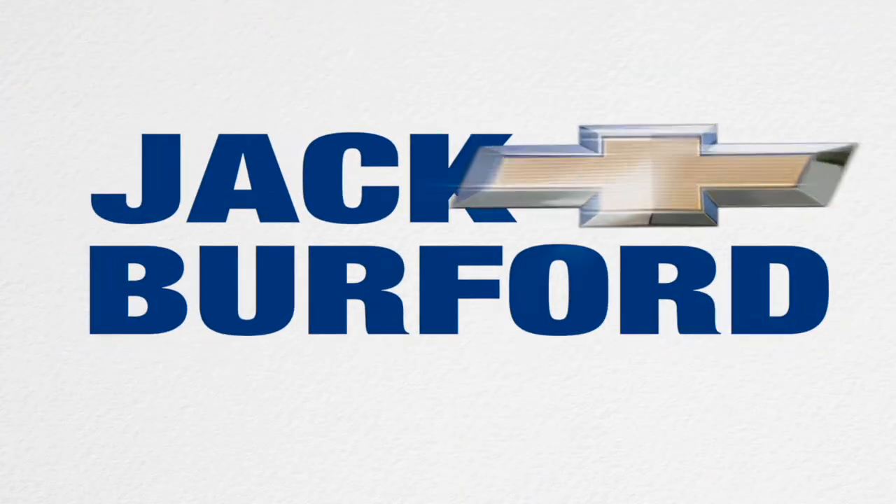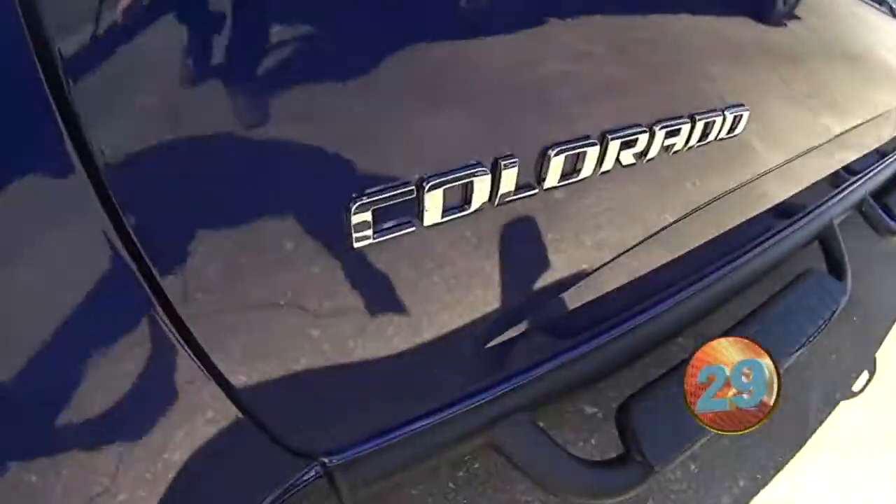Welcome to the Jack Burford Chevy 30-second walk-around. Hey guys, this is Caleb here at Jack Burford Chevrolet.